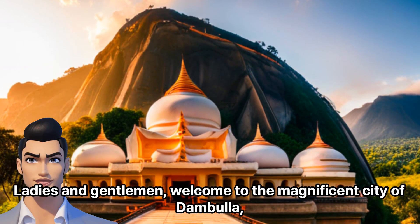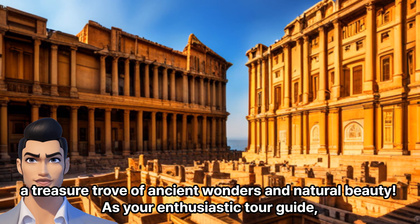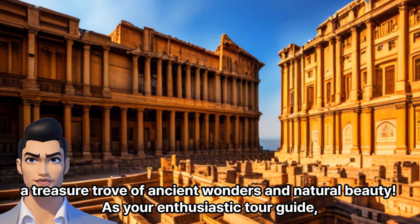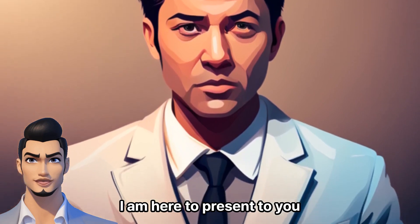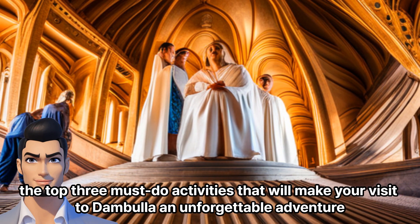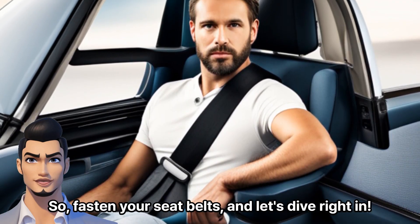Ladies and gentlemen, welcome to the magnificent city of Dumbulla — a treasure trove of ancient wonders and natural beauty. As your enthusiastic tour guide, I am here to present to you the top 3 must-do activities that will make your visit to Dumbulla an unforgettable adventure. Fasten your seatbelts, and let's dive right in.